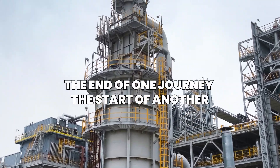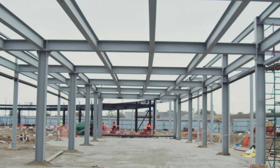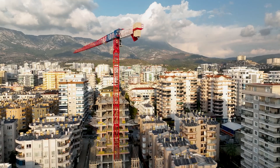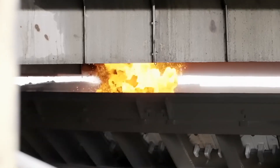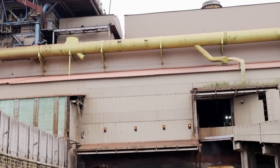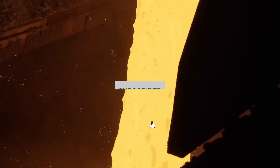The end of one journey is the start of another. Once delivered, the steel is unloaded, unwrapped, and set to work. Beams are hoisted by cranes, sheets are pressed into car doors, rods become the unseen skeletons of skyscrapers. What began as ancient minerals hidden deep within the earth has now become part of the modern world — stronger, cleaner, and more essential than ever. From raw rock to refined strength, the journey of steel is nothing short of remarkable. If you enjoyed this deep dive, consider subscribing for more stories forged in fire and precision.